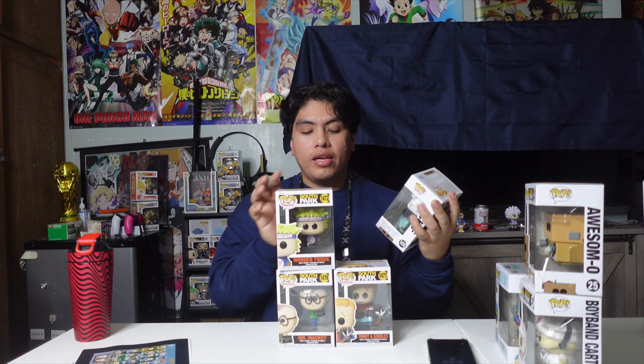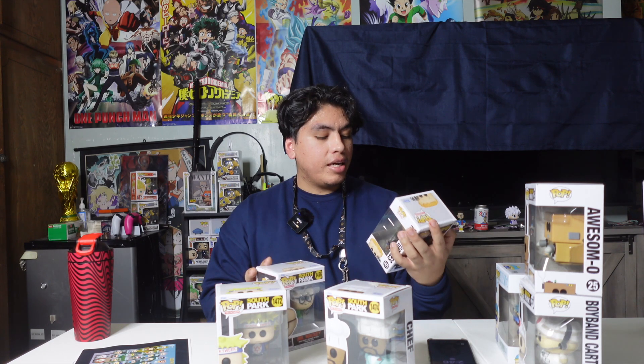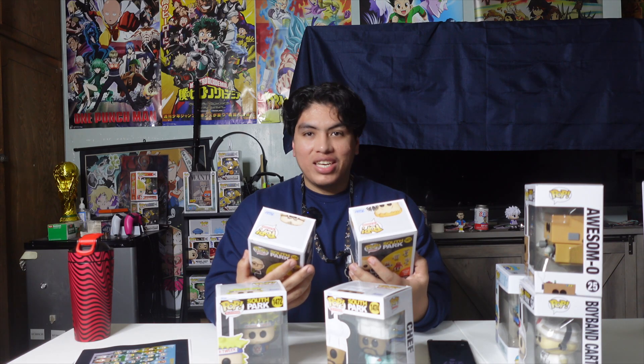First, I'm going to show you guys the new South Park Pops that just dropped recently. I managed to get my hands on four out of the six. The first four that I managed to get are these right here. I got Chef, I got Wonder Tweak, I got Timmy and Gobbles, and I also got Mr. Mackie. I'm going to be showing you guys some close-ups — the box and the Pop outside of the box — because I feel like they have some pretty good detail on this one.